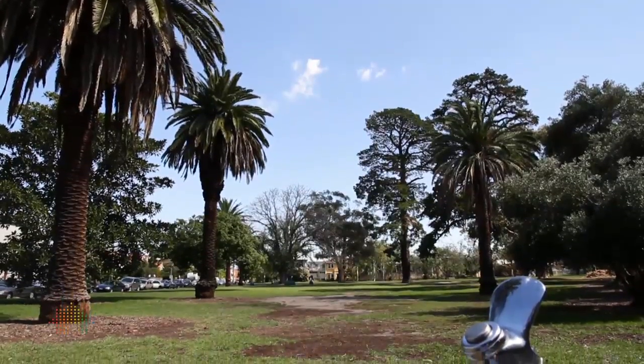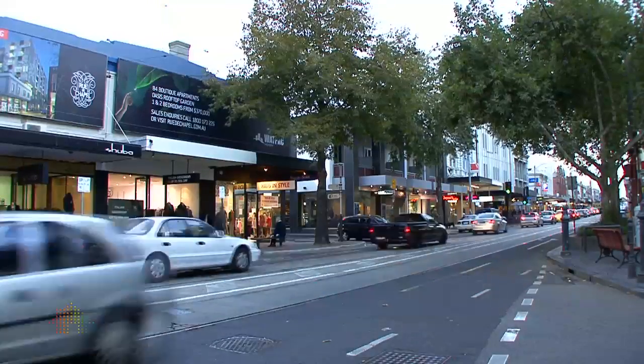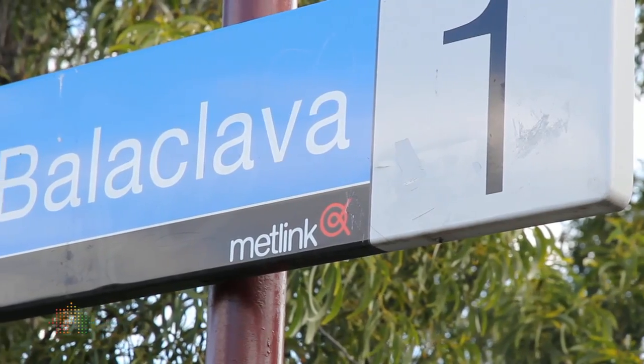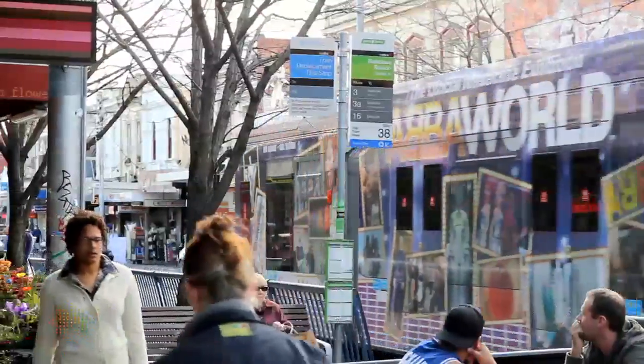Lifestyle aspects: fantastic schools, great parks, Balaclava's just around the corner, we've got Chapel Street not too far down the road, St Kilda's a hop, skip and a jump, we've got transport into the city via the train and the bus two minutes down the road. So it's fantastic, a great place to live.